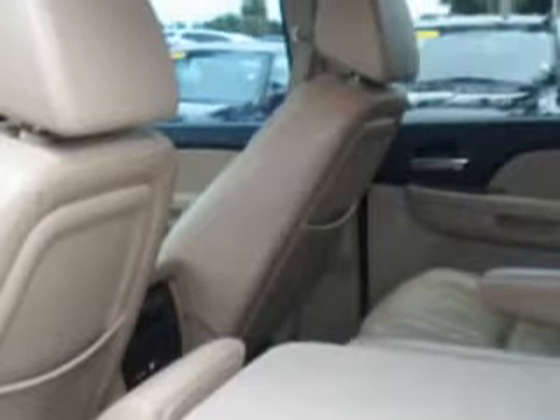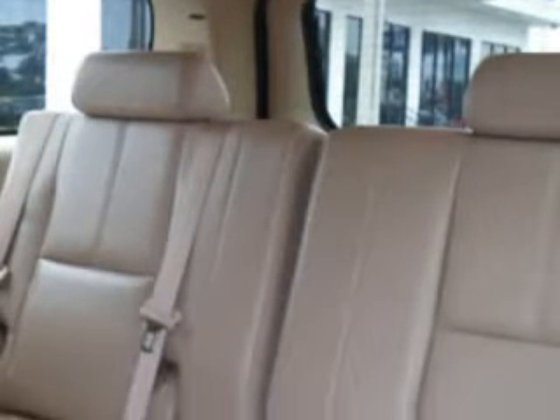Power driver's seat, privacy glass, running boards, tire pressure monitor, rear air conditioning, rear stereo controls, steering wheel audio and cruise controls, trailer wiring, trailer towing hitch, heated outside mirrors, steering wheel audio controls, and much more.